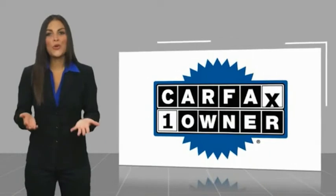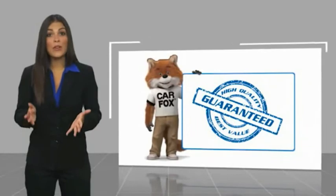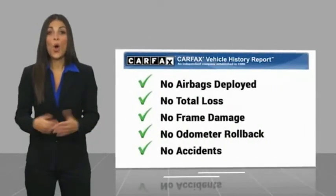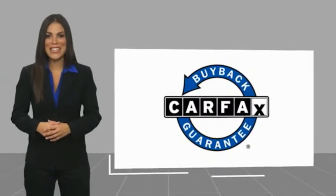This is a one owner vehicle with a Carfax vehicle history report. Be sure to find a complimentary copy of this report online or contact the dealership. This vehicle qualifies for the Carfax buyback guarantee. And lastly, it takes a warranty.